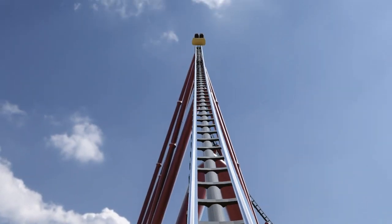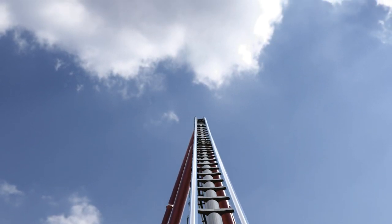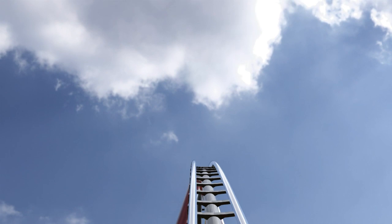You climb until you get to the very top, and when you do get to the top the view is spectacular, right before they drop you down the hill again. Usually when you get to the top you scream or you get loud, because again that view is spectacular.